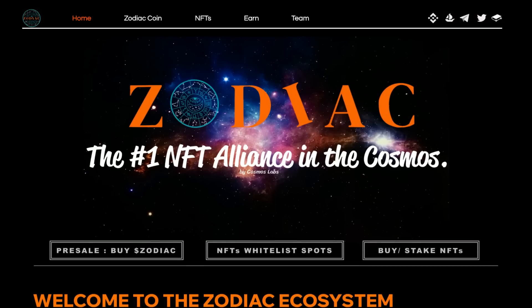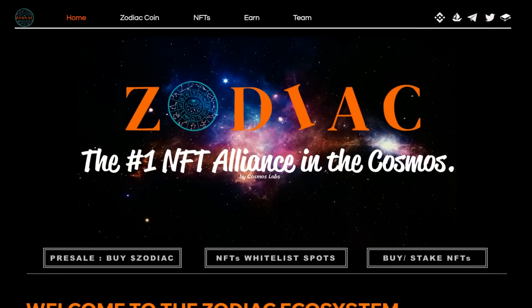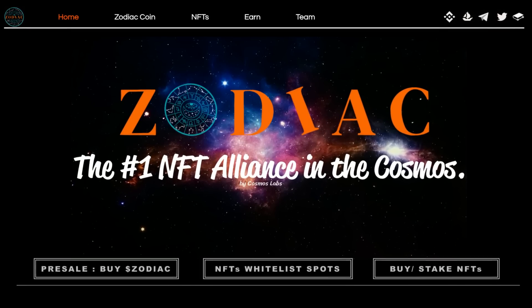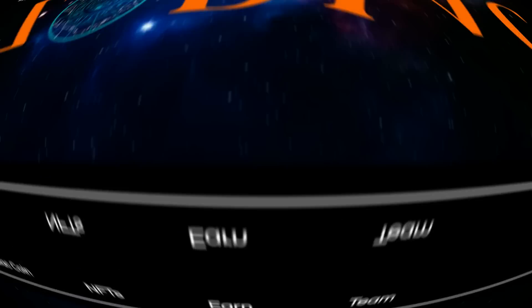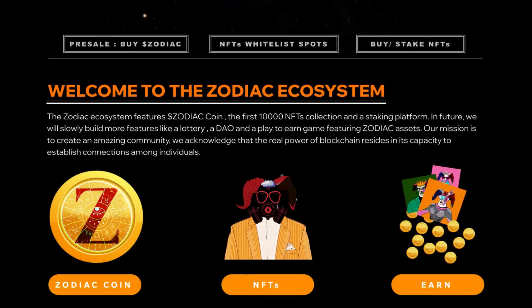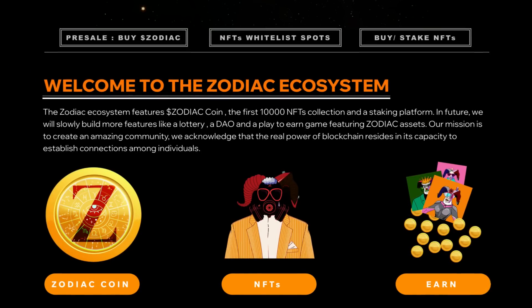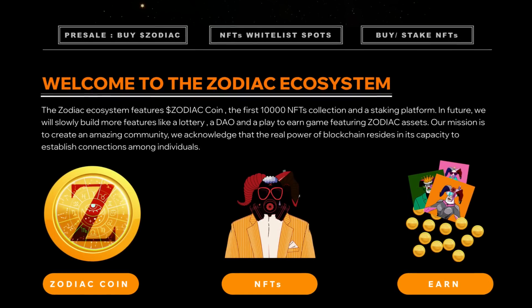They're having their pre-sale where you can buy Zodiac, so definitely make sure to join in on their pre-sale. They'll also be having whitelist spots for their NFTs, and you'll be able to buy and stake their NFTs. Welcome to the Zodiac ecosystem, which features Zodiac Coin, the first 10,000 NFTs collection, and a staking platform.